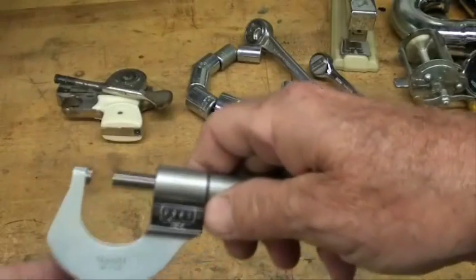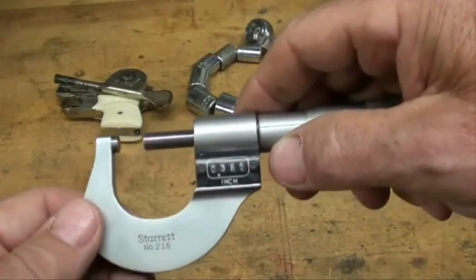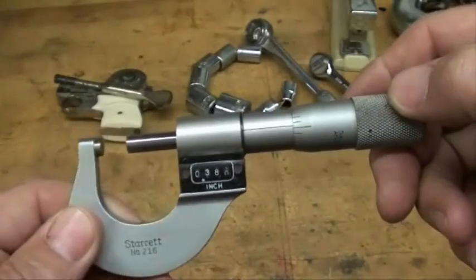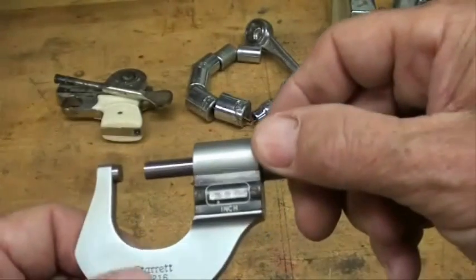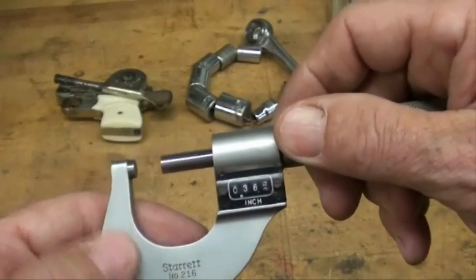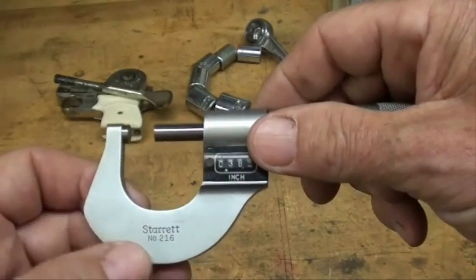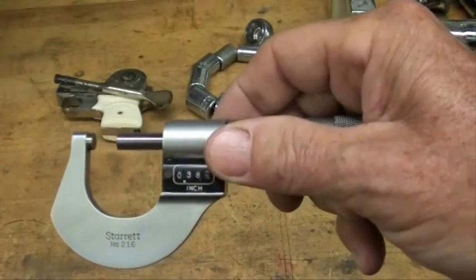Quite some time ago, probably in the 50s, all of the major tool makers started satin chroming their tools. I'm not sure what that process is, but it's some type of chrome plating where they've taken away the shininess — you don't really want a micrometer or a measuring tool to be all that shiny. But yet it's protected from corrosion and also has a very hard finish resistant to scratching.